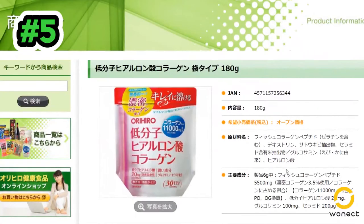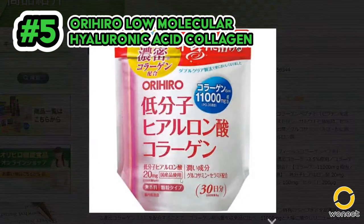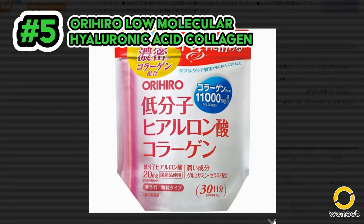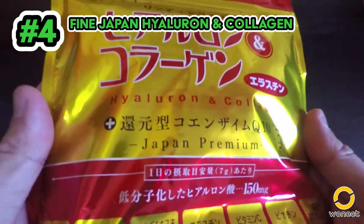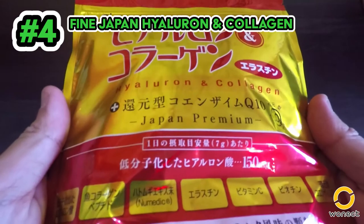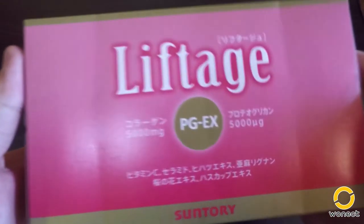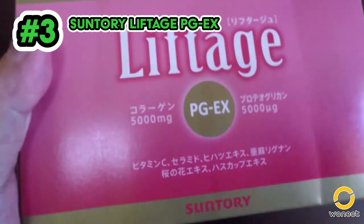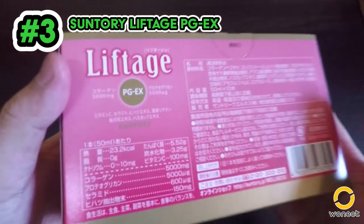Number 5 is the Orihiro Low Molecular Hyaluronic Acid Collagen. Our warehouse is short of this right now, so please excuse the older images. It focuses on high collagen per serving and contains fish collagen. Number 4 is Fine Japan Hyaluron and Collagen, with the highest hyaluronic acid composition among the competition — contains fish collagen. Number 3 is Suntory Liftage PGEX, highly popular for its moisturizing strength, and contains fish collagen.